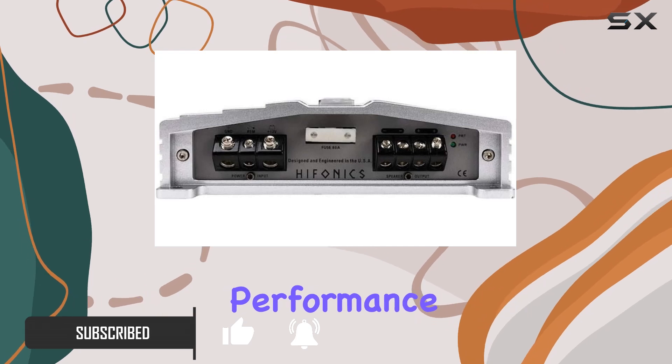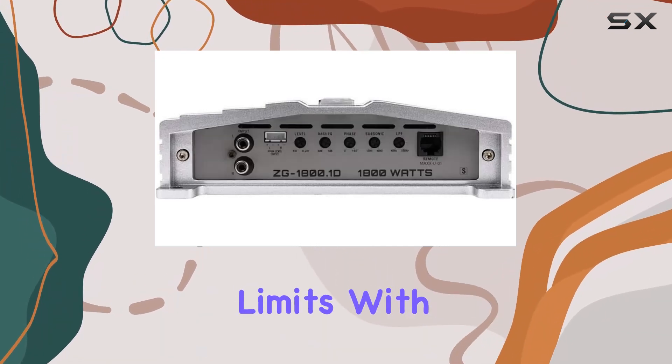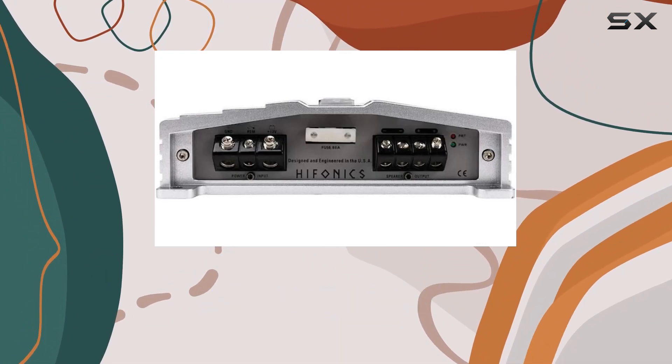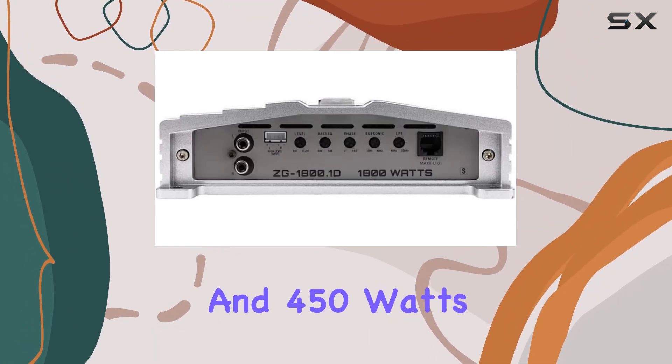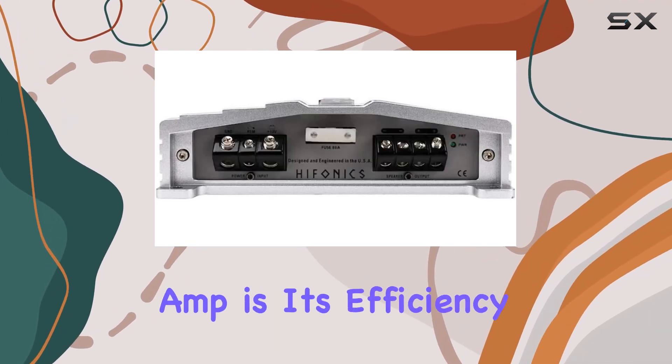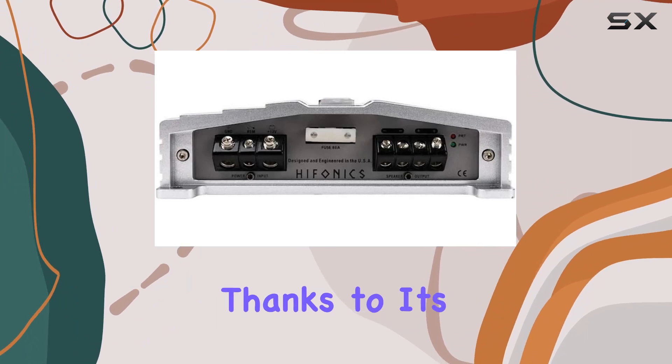Whether you're pushing the limits with a one ohm load or cruising with a four ohm setup, this amp has you covered with 900 watts x1 at 2 ohms and 450 watts x1 at 4 ohms. One of the standout features of the Zeus Gamma ZG Series amp is its efficiency, thanks to its class D design.